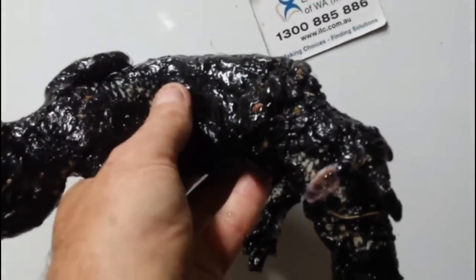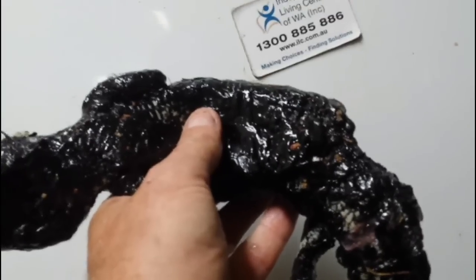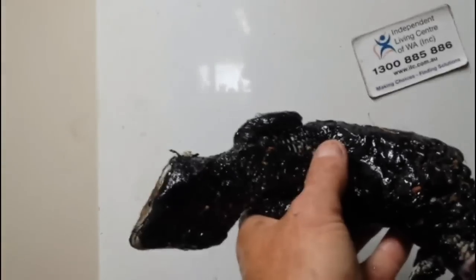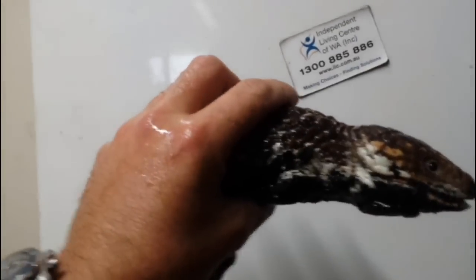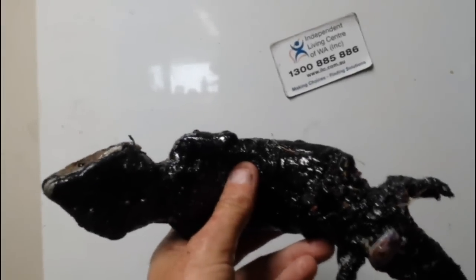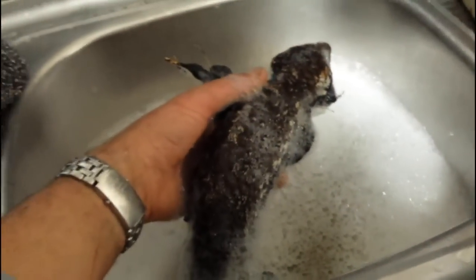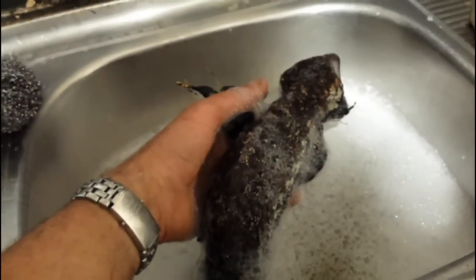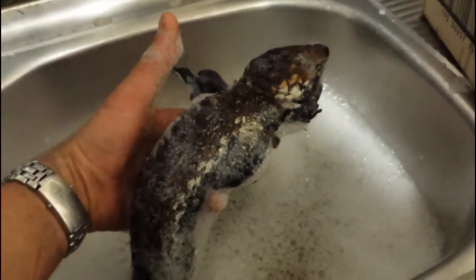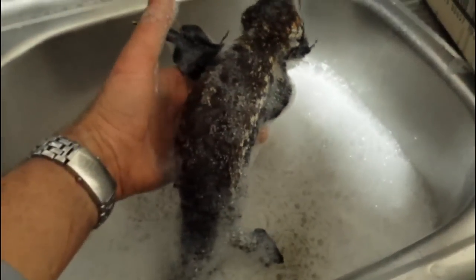Luckily his bum — his anus — is still okay, it's not got any tar on it. As soon as I pulled him out guys he had a good poo and he's still going. We're gonna take all that tar off him and give him a good feed and hopefully he'll survive. The tar is loosening up really really well. The bobtail is moving but he's very sick — he's been sitting in that tar for well over a week I reckon, who knows.